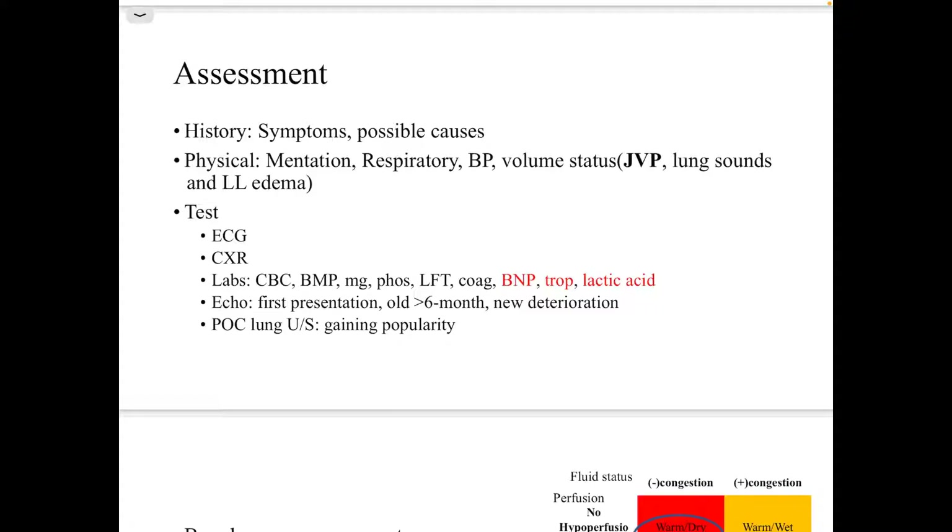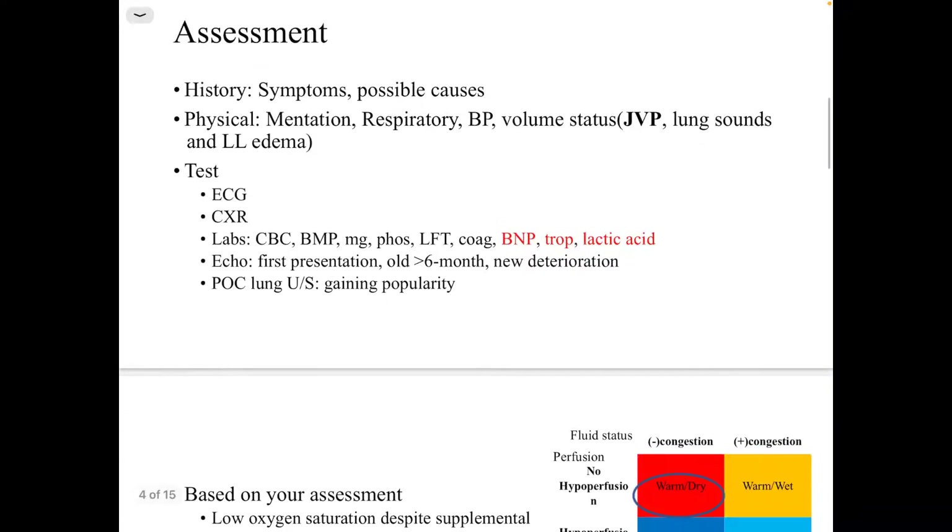For the assessment, we usually start with the history, looking for symptoms and possible precipitants, then proceed to the physical examination which includes mental status, respiratory rate and oxygenation, blood pressure, volume status — JVP is one of the most important things — lung sounds, and lower limb edema.